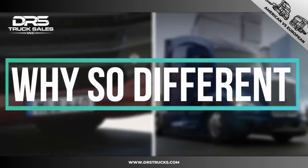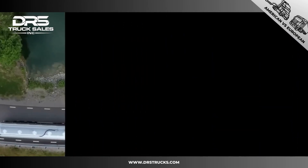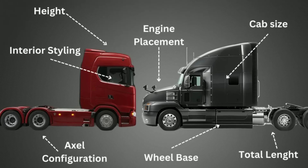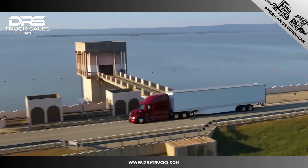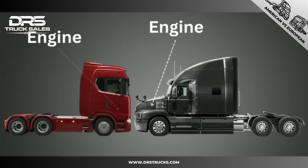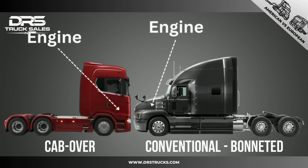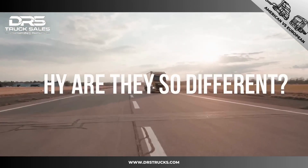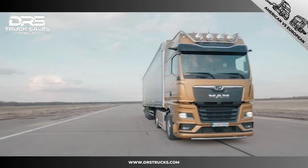Why are European and American trucks so different? In America you see all the trucks with a long nose and wheelbase with the cabin behind the engine, whereas trucks in Europe are cab-over trucks where the cabin is above the engine. But why are they so different, and what are the advantages and disadvantages? Let's take a look.